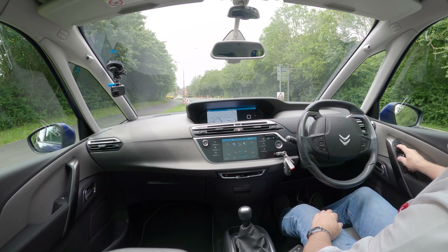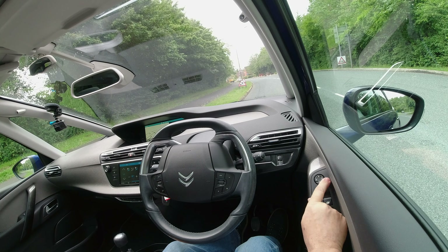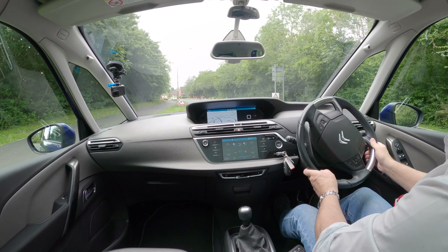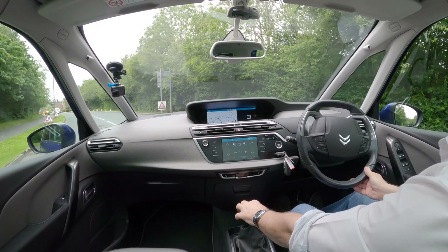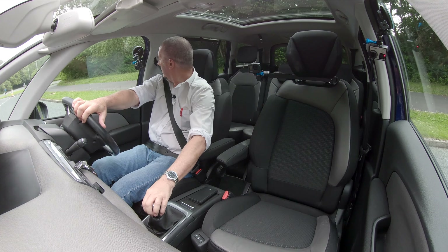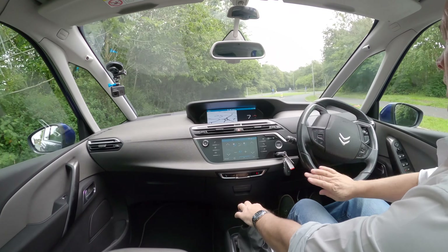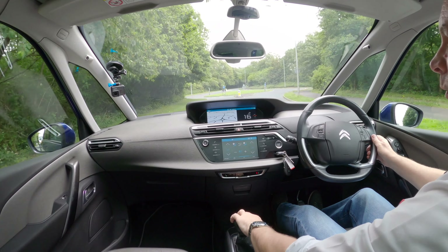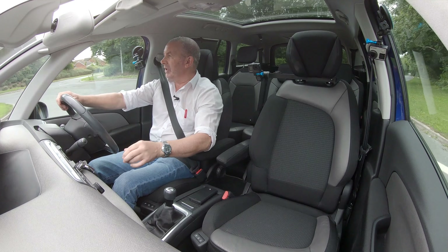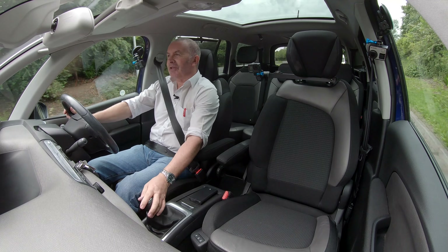Let me just move the door mirrors — there we go. Now when I go to move, just as I start doing my three-point turn a big van comes. So there we've got the reversing camera. You probably wouldn't notice, but the mirrors dip as well so you can see the kerb and make sure you don't scuff your gloss black and diamond-cut alloys.